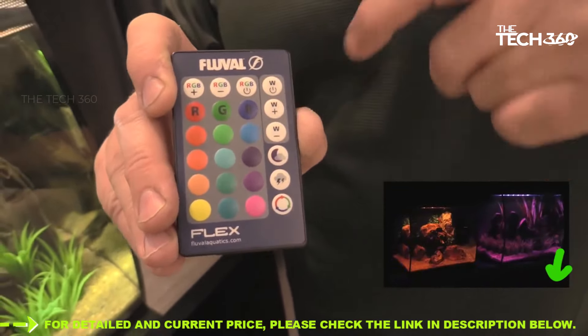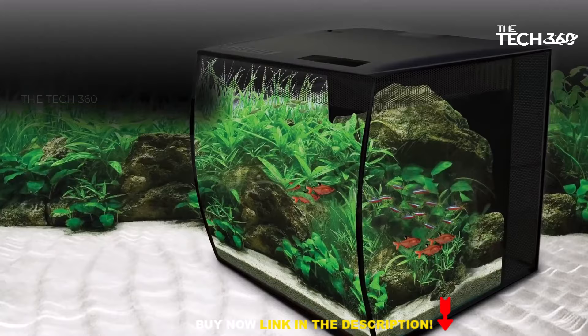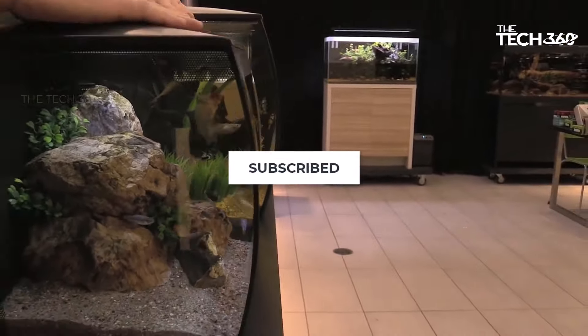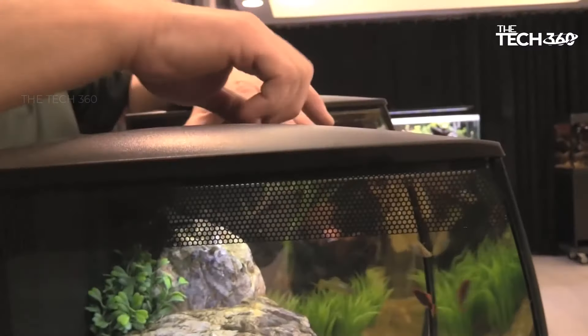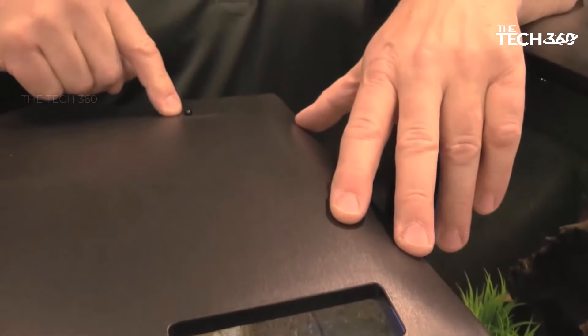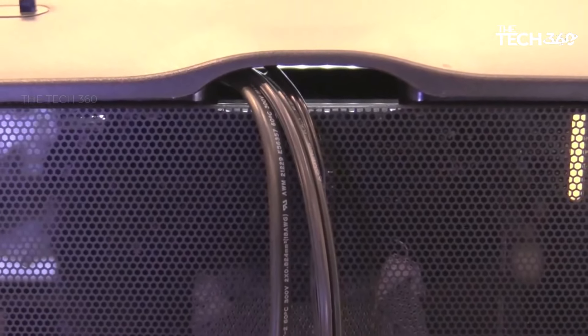Maintaining superior water quality is crucial for the well-being of your aquatic inhabitants, and the Fluval Flex excels in this area. It features a powerful three-stage filtration system: the mechanical stage uses foam to capture debris and particles, the chemical stage employs carbon to remove odors and discoloration, and the biological stage utilizes BioMax media to support the growth of beneficial bacteria, promoting a healthy and balanced aquarium ecosystem.